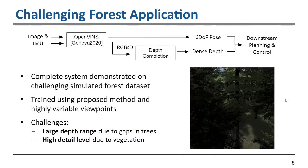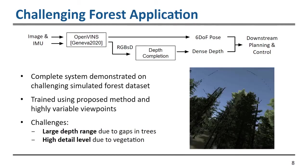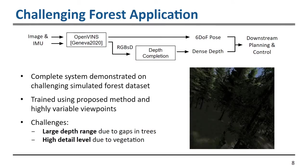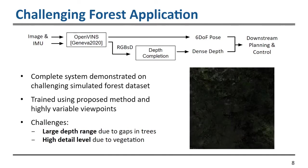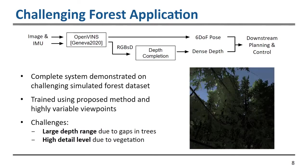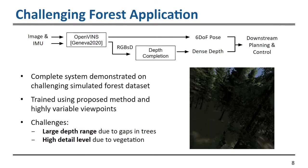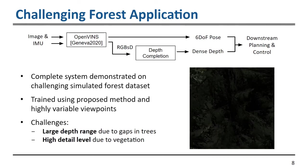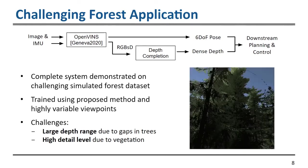We now look at a specific application and demonstrate the full system in a challenging forest environment. We take an image and IMU data and feed it into OpenVINS, our VIO solution. OpenVINS produces a six degree of freedom pose along with RGB and sparse depth, which are fed into the depth completion network to predict a dense depth that can be passed to downstream planning and control algorithms.